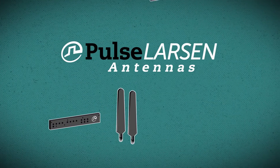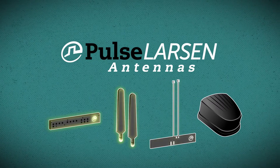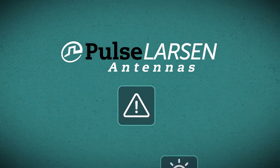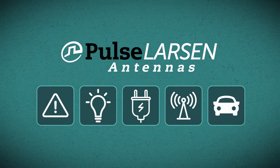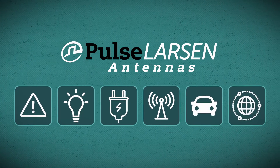We're committed to providing quality designed and manufactured antennas to enable connectivity in the fields of public safety, lighting, energy, DAS and small cell, transportation technologies, and the emerging world of IoT.